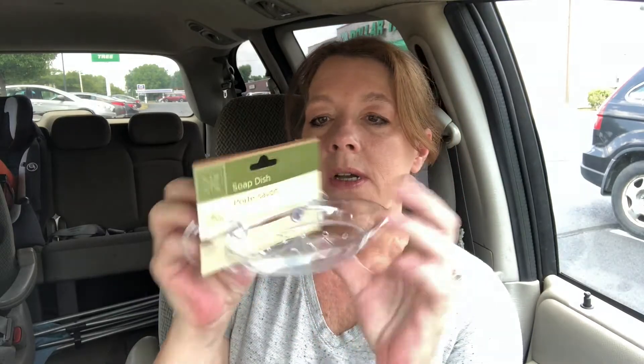I also grabbed this soap dish with suction cups, and this is for Chase. He said the other day that he wished he had a soap dish in his shower. So there you go — now he does.